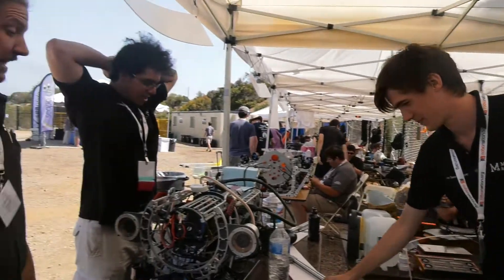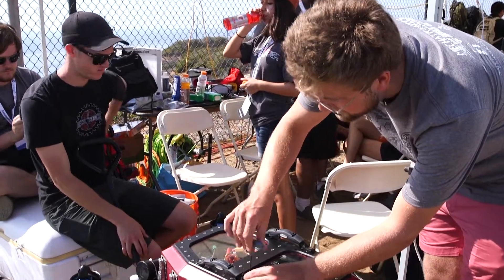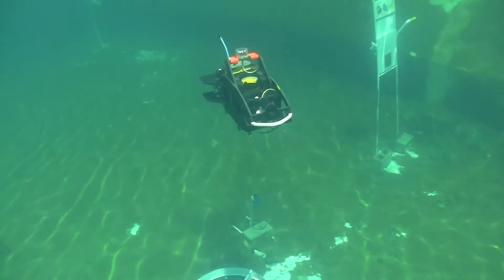Innovation is a big part of RoboSub and teams are always developing new approaches and designs to get a competitive edge. But it isn't just the pressure of the competition that drives innovation. Sometimes limits on resources like money and high-tech equipment force teams to innovate in order to compete on a budget.